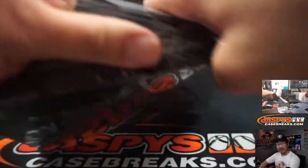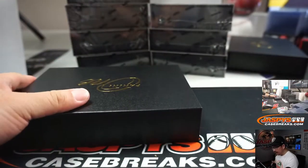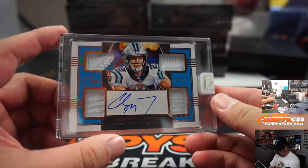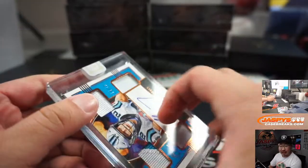I think that's the first quad relic that I've seen. Next one is another quad relic — that's Christian McCaffrey, 14 out of 15. Ryan Bartow with the Carolina Panthers.